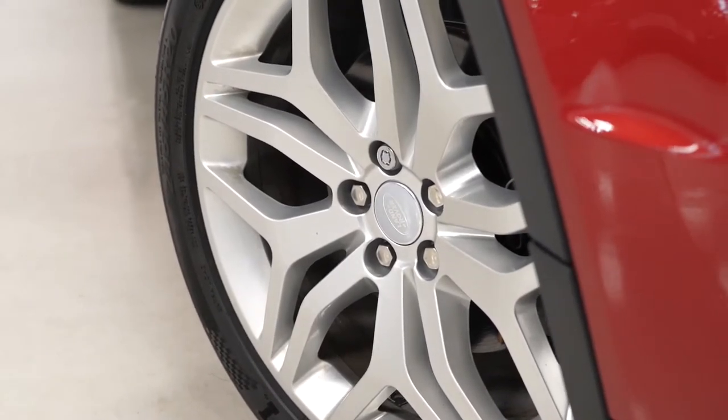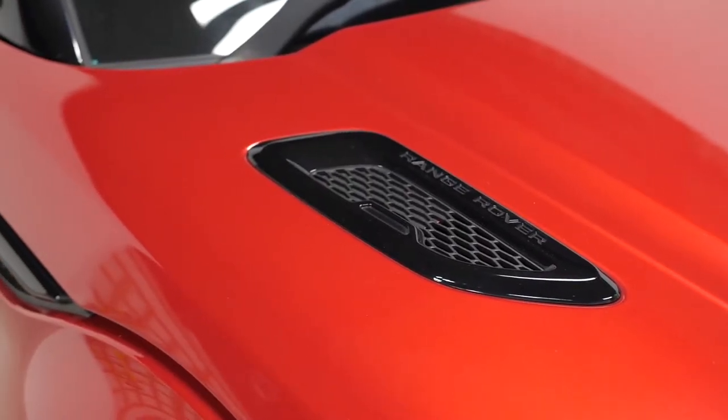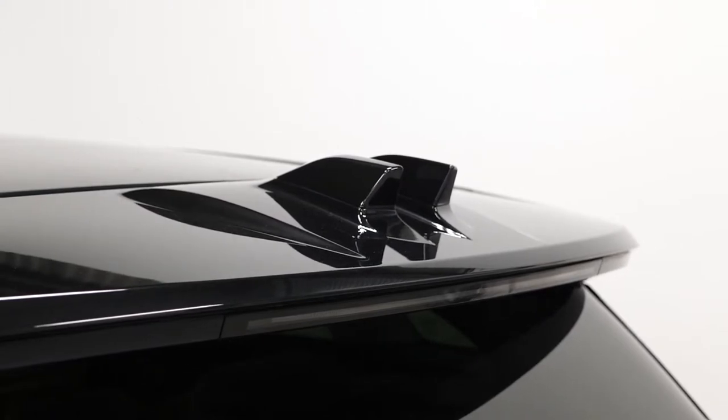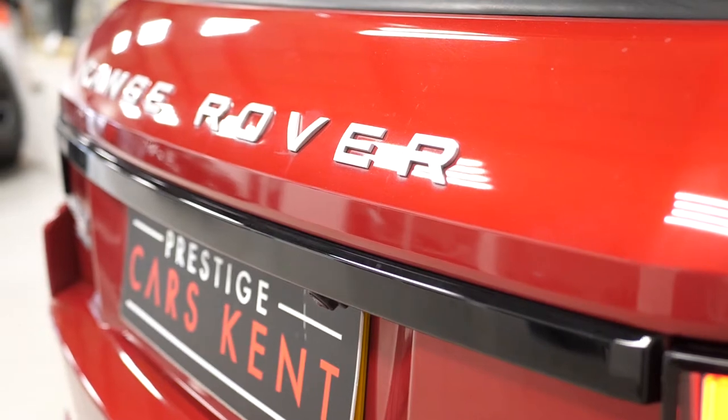Hi there, Mac here from Prestige Cars Kent. This is a quick video walk-around tour of our 2016 Range Rover Evoque HSE Dynamic we have new in stock. This is a Euro 6 compliant diesel vehicle and I'm just going to run through some of the optional and standard features on this particular car.